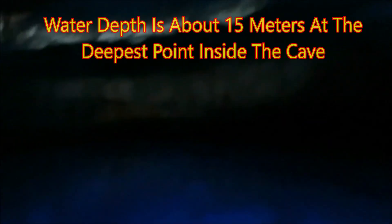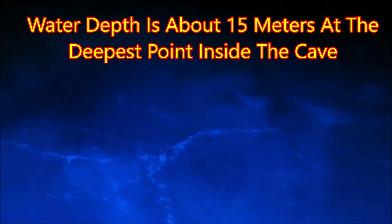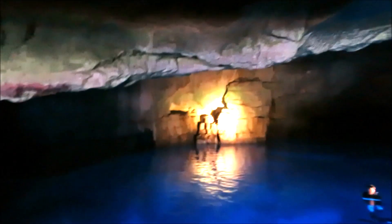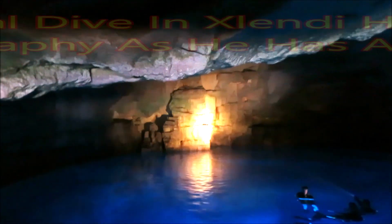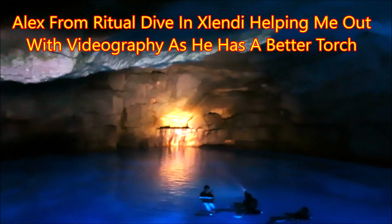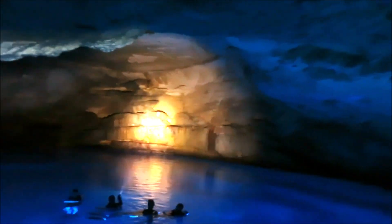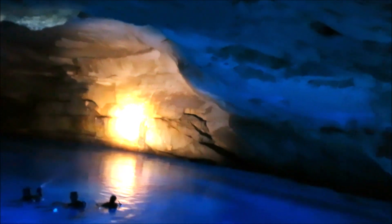What a neat perspective. We're overlooking the cathedral cave, and I can see the divers down below. I've got some divers in here helping me out with some videography — they've got a much better torch than I do. This will give you a good idea of the size of this cathedral cave.